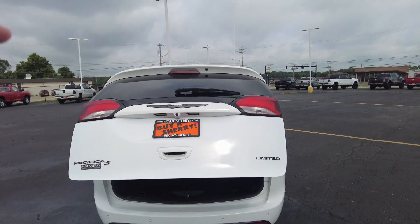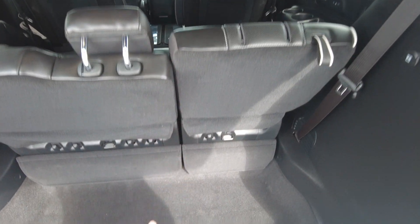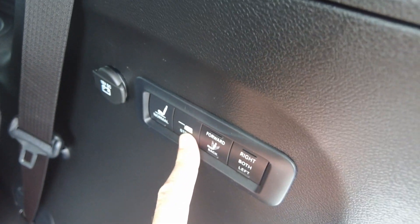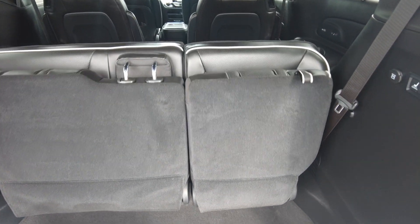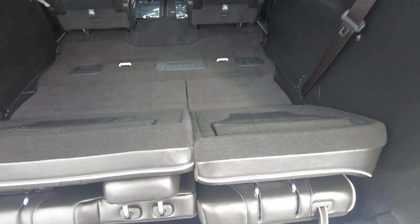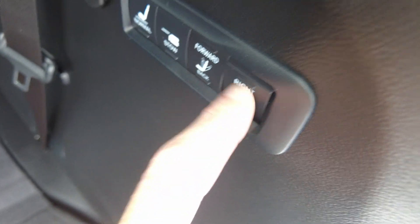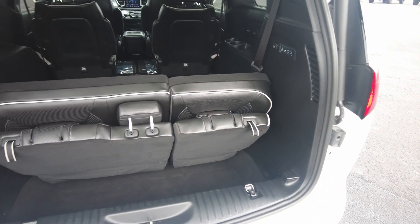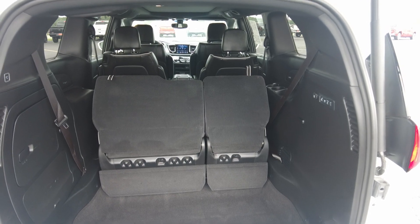It's got a power liftgate, rear wiper, and defrosting rear window. The Stow 'n Go third row bench stows into the floor area down here, and on this one you actually do it with power. I just hit the stow button — it's one of the options you get on the Limited. Doesn't get any easier than that. You can do one side or both sides and designate which side you want, then just pop it back up and it raises itself. It's like a transformer.